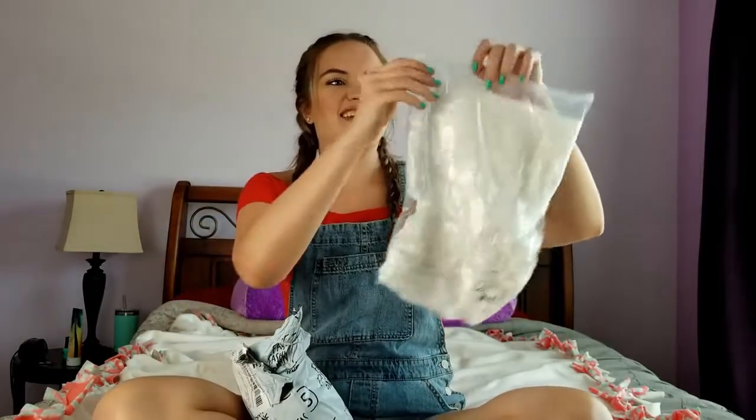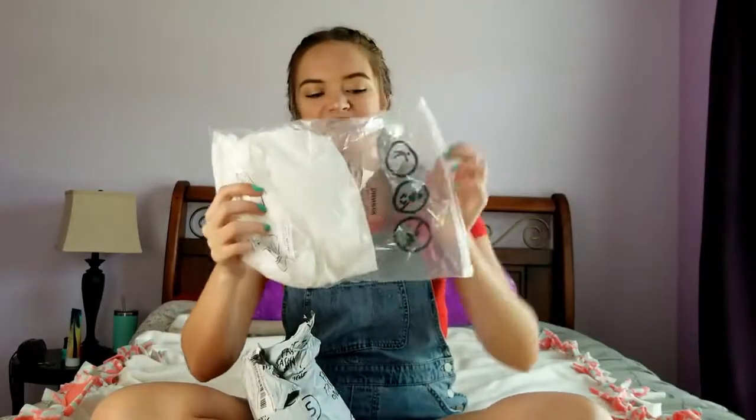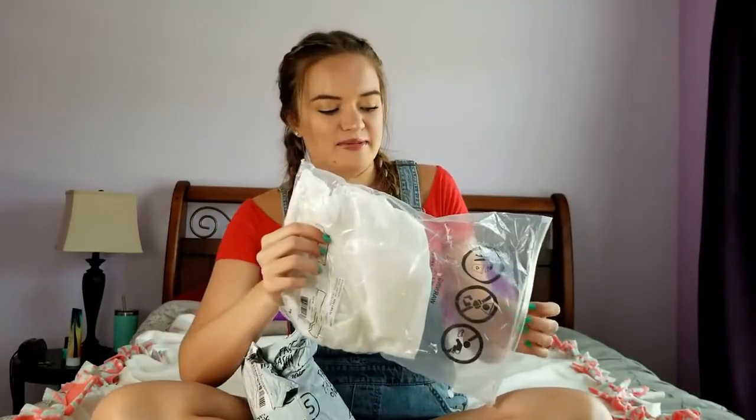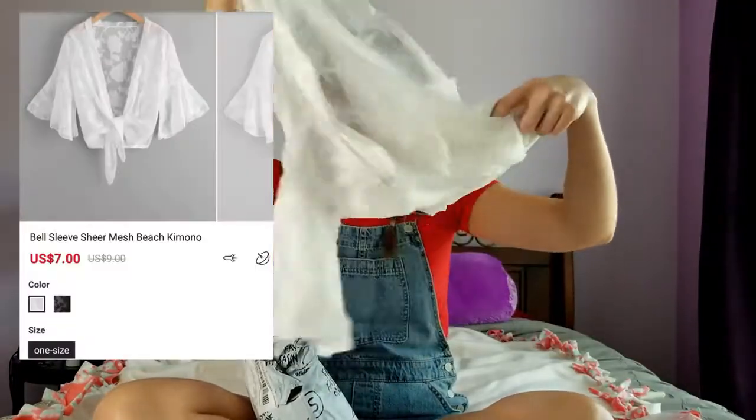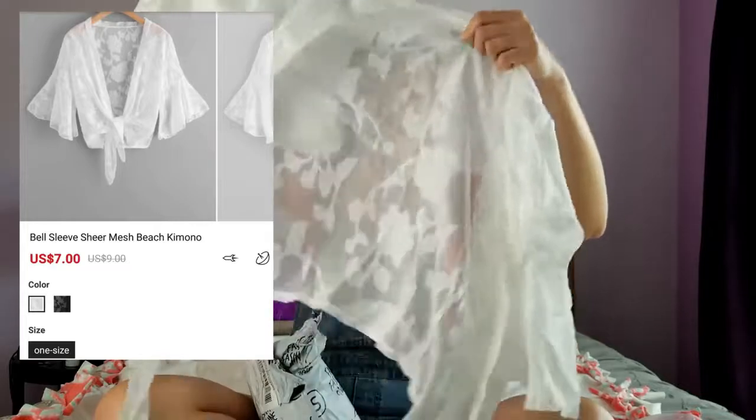Wait, this is actually kind of nice. It's in like a zippy bag. This is the first thing I got. It is not a bikini if I remember right. I think it was like this tie shirt thing.